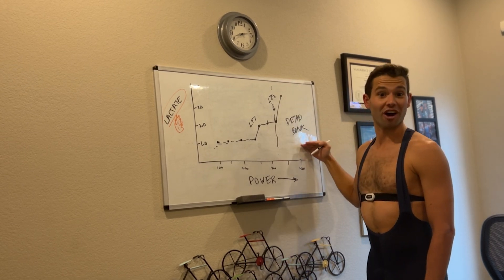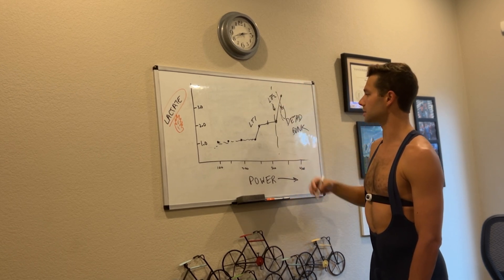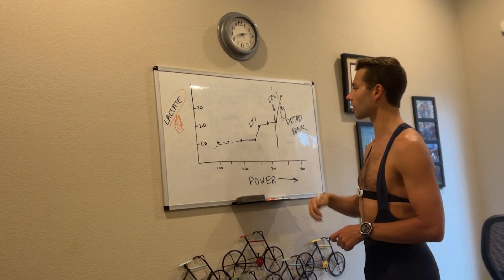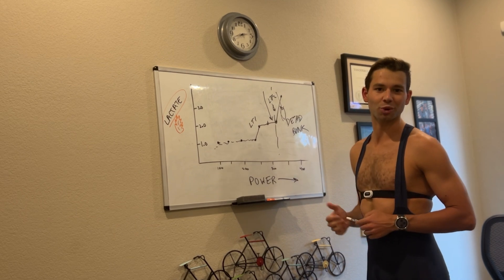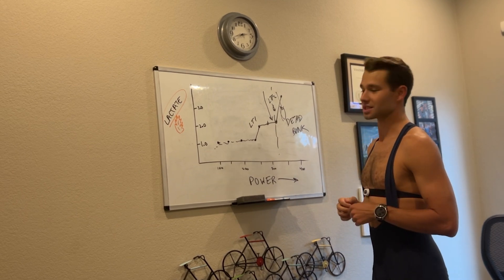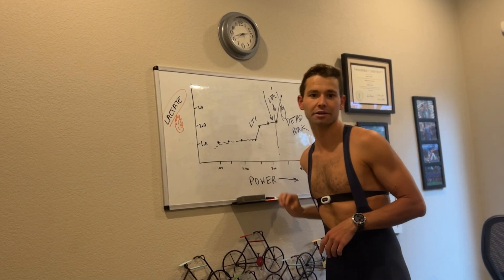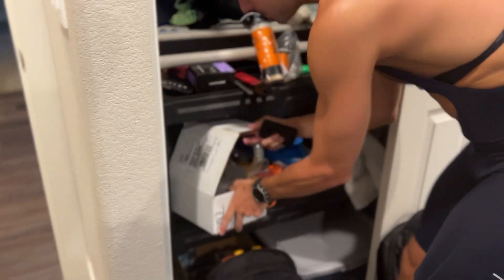After you go past LT2, you're essentially dead — bonk, whatever you want to call it — can't run off the bike, which I found out the hard way. In a 70.3 pro race, what you're really trying to do is get LT2 as far to the right as possible, then figure out how to ride right there as close to it as possible and be able to sustainably run off the bike. I'm hoping that threshold has ticked up from about 310 to 325 watts — we'll see today.